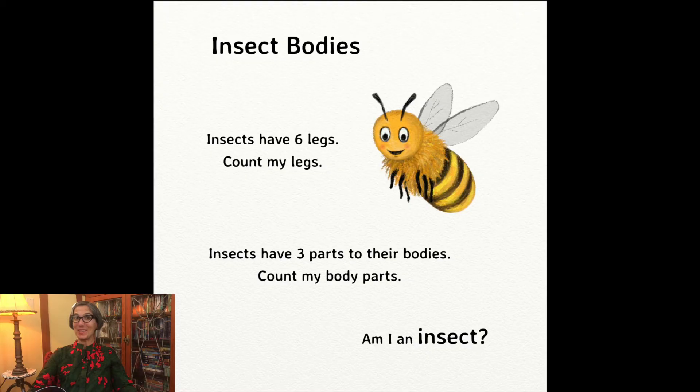Now, let's talk about insects. Insects have six legs. Let's count the legs on the bee. One, two, three, four, five, six.